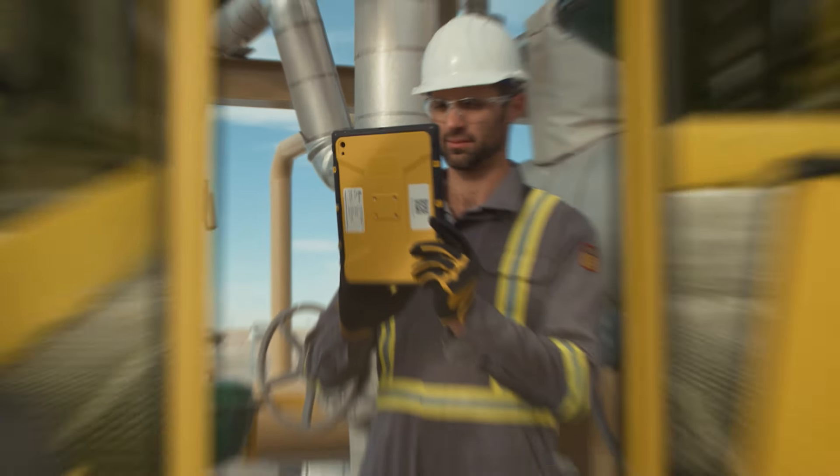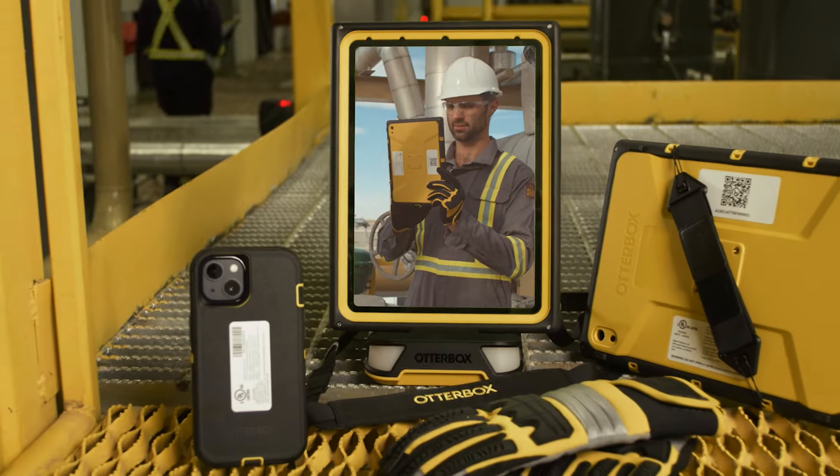This is the most robust, most protective, most technically advanced case that OtterBox has ever delivered. I'm here with OtterBox and they just showed what they came out with — it's a line of cases for iPads for industrial use. They called it their toughest case yet. I'm going to show you what it's all about.